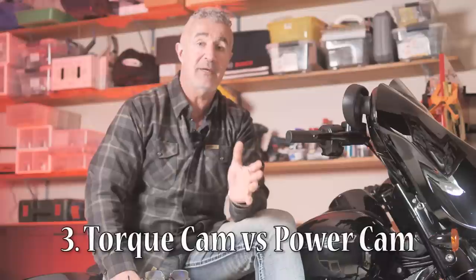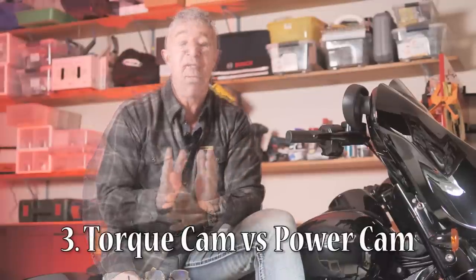Mistake number three — this is very common — and that is you've got your Harley, you want to do a performance modification, and you choose a cam. Putting a cam in a Harley seems to be probably the most popular and probably one of the easiest cost-effective bang-for-your-buck modifications. The mistake that people make is not understanding the difference between a power cam and a torque cam.